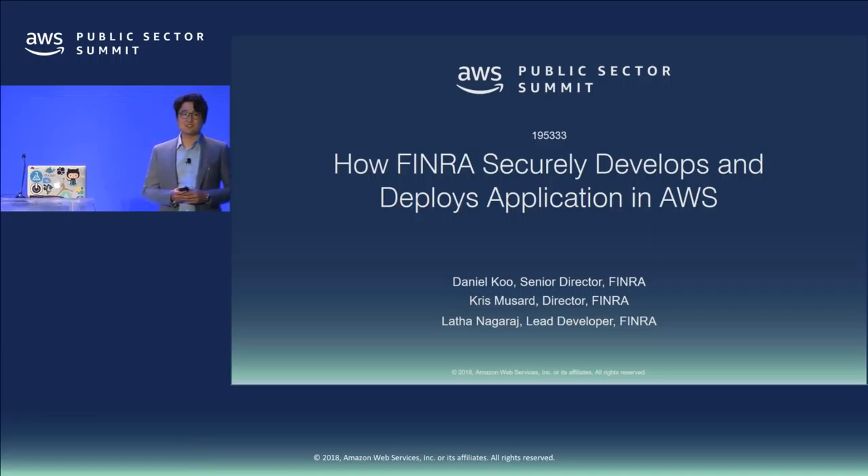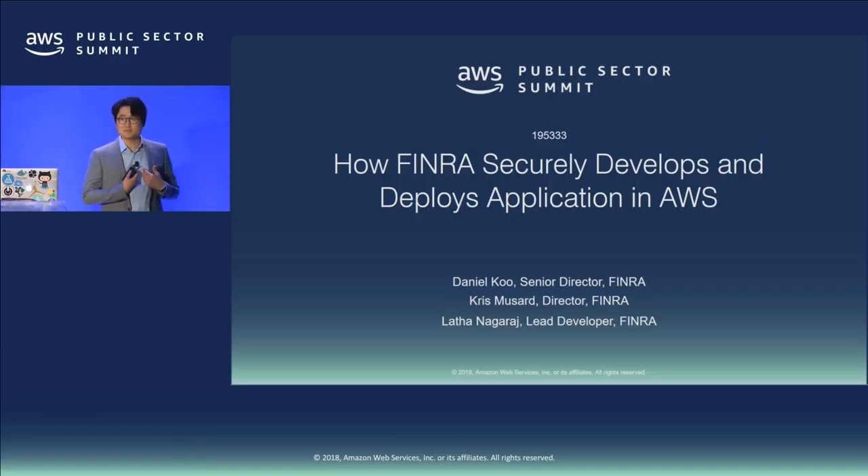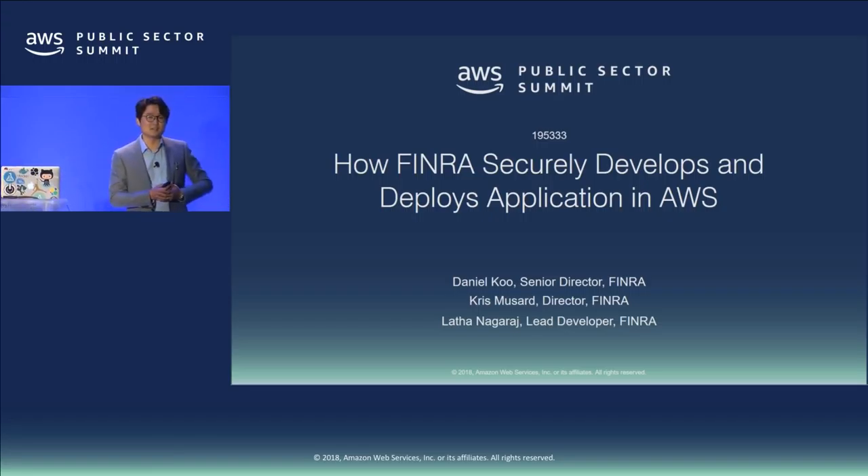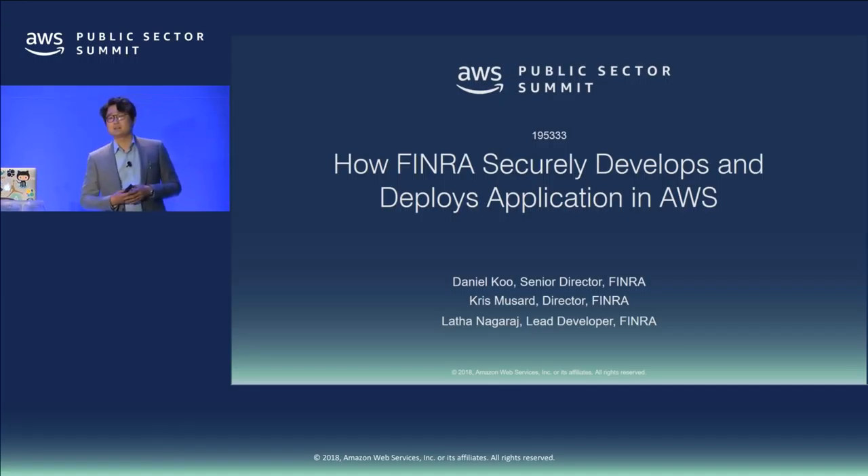Thanks again for joining our session. My name is Daniel Koo. I'm a senior director at FINRA, currently managing the development of DevOps products and engineering. We have Chris and Latha here working with my team, and we're going to talk about how we develop and deploy applications securely in AWS.